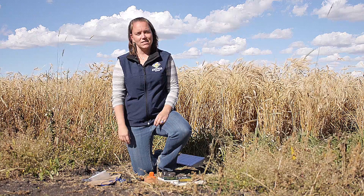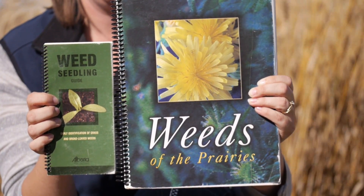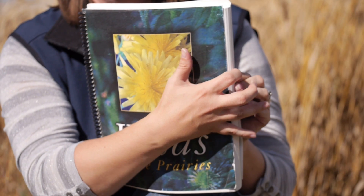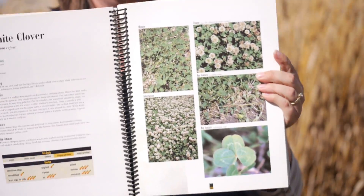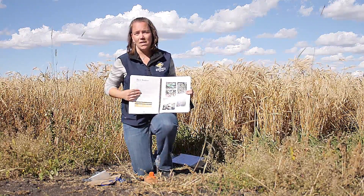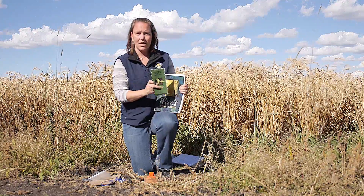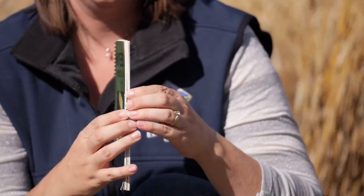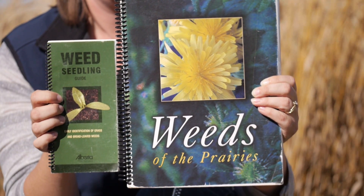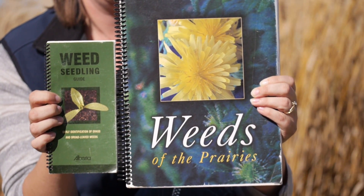Before you begin your weed scouting program, you need some tools. You need some good reference books. These two are available from Alberta Agriculture and Rural Development and are excellent resources because they both have seedling pictures. Ideally we're identifying weeds at the seedling stage, though they cover other stages when needed. There's also a pocket guide that fits on your dash or in your pocket, showing seedlings of the most common weeds found in Alberta fields — very helpful. You might have to do some investigation and compare with those photos.